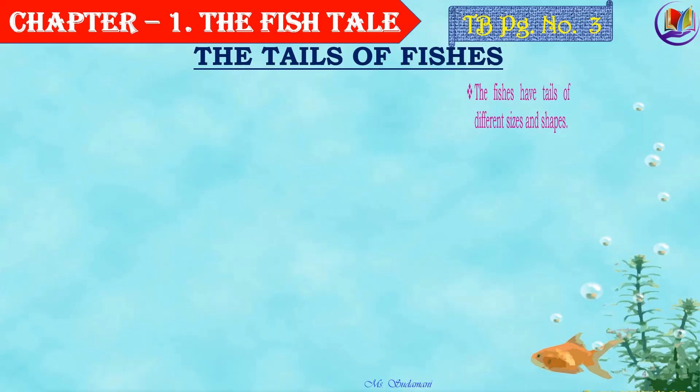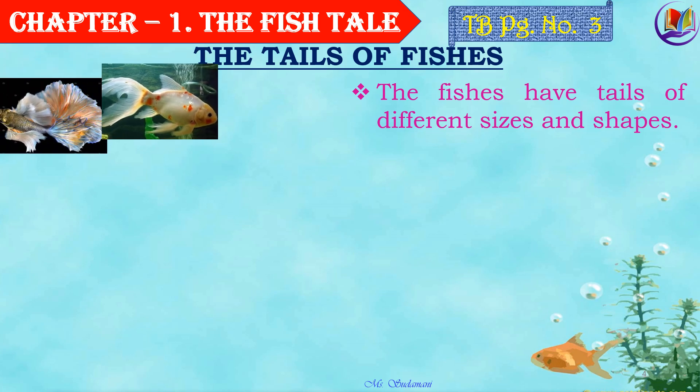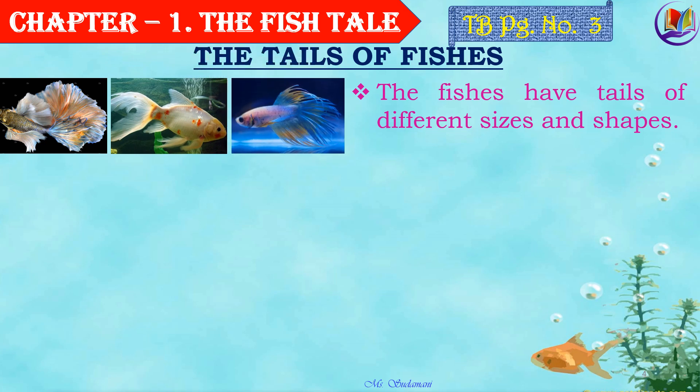Children, in the previous video, we had studied about different shapes of fishes. Today, we are going to learn more about the tails of fishes. The fishes have tails of different sizes and shapes. So let's have a look at them. Wow, they are marvelous, isn't it? Each of them totally different and yet helpful for them in different ways.